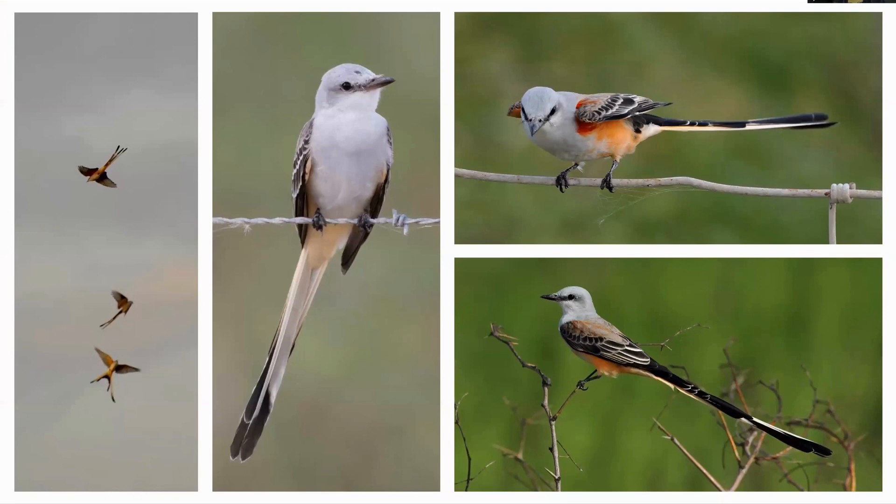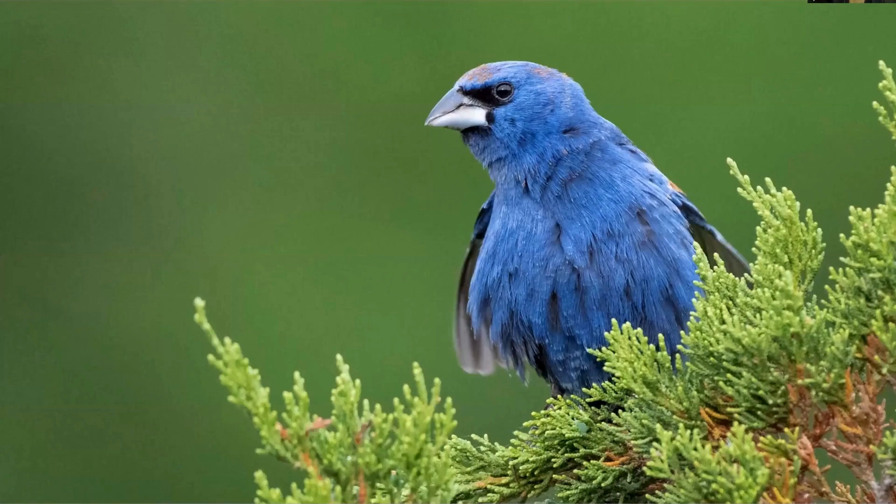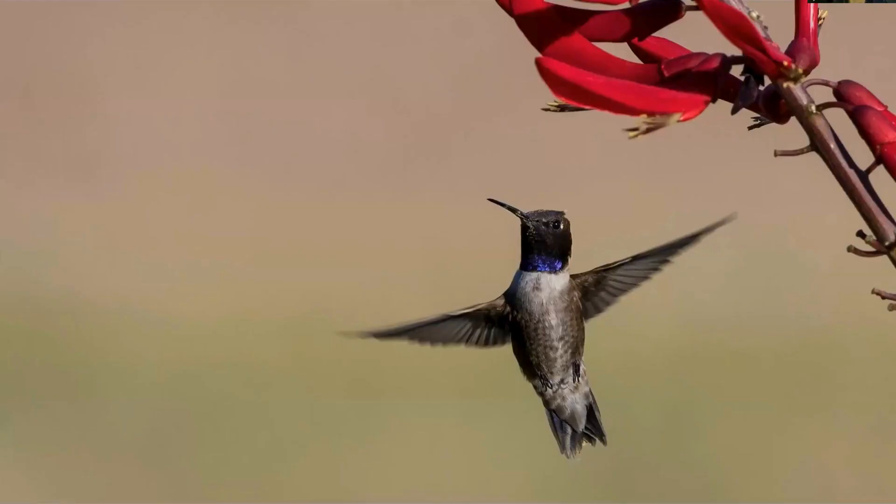Scissortailed flycatchers are super common as we drive along fence lines and power lines—just absolutely gorgeous. I definitely took them for granted when I was living there. Lesser goldfinch, particularly the black-backed Texas subspecies—super high contrast black back, yellow front. Blue grosbeak is fairly common. Yellow-breasted chats can be hyper abundant, especially along the riparian areas of Fort Clark Springs—just tons of chats. Purple martins are common. Black-chinned hummingbirds will be our default hummingbird, with ruby-throated still moving through in migration; black-chinned is the predominant breeding species.